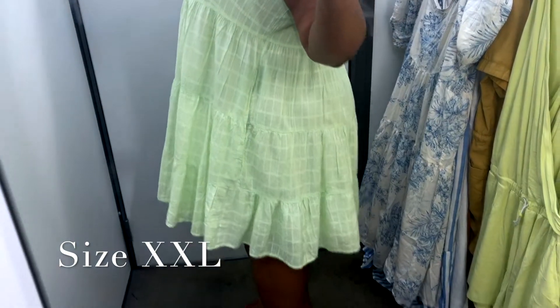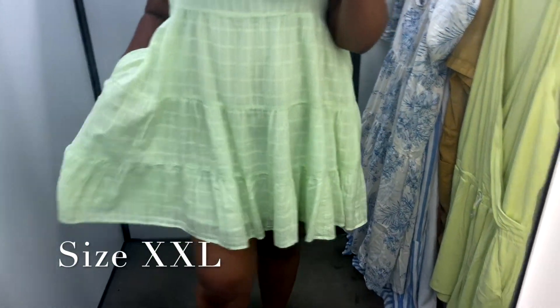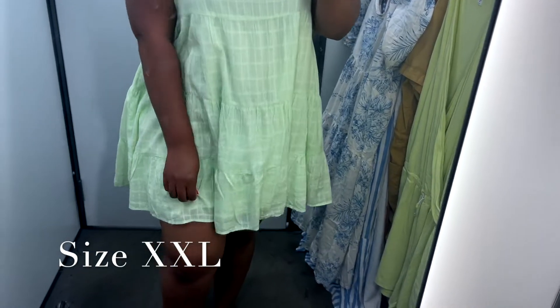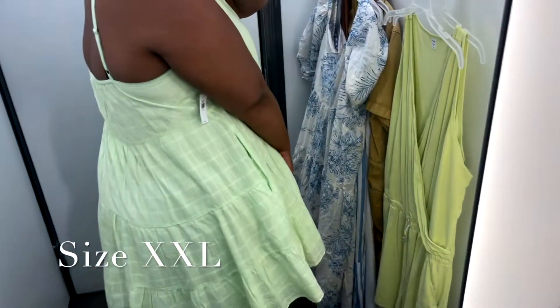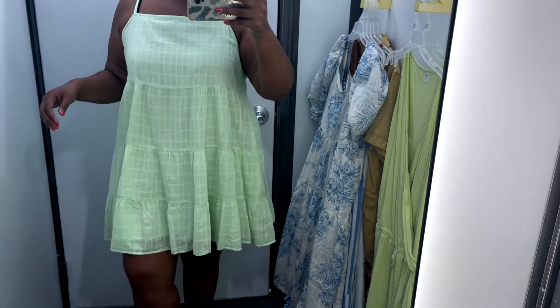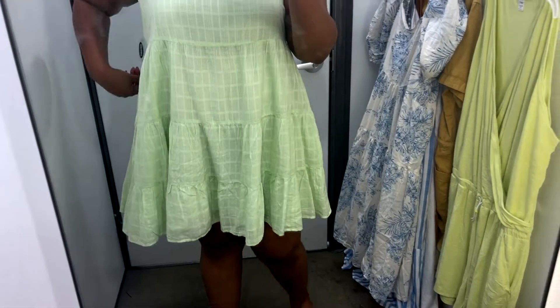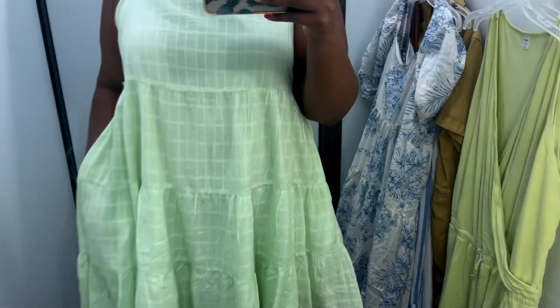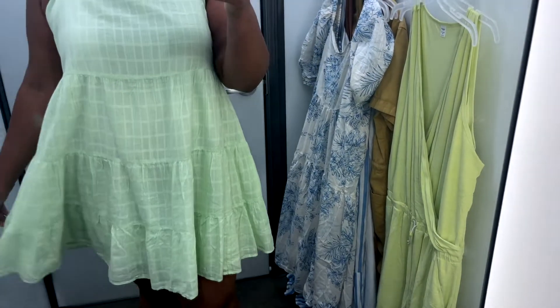I also tried this dress — I was in love with this color; it screamed summer. I think they call it citron. It has pockets, it's tiered, it's ruffled — just so fun, flirty, and feminine. It also has layering so you don't get that see-through effect, and I like those different kind of block panels, almost like a checker pattern. I like the neckline; it's spaghetti strap and I believe the straps are adjustable. This comes in both straight size and plus size — check the description box below.